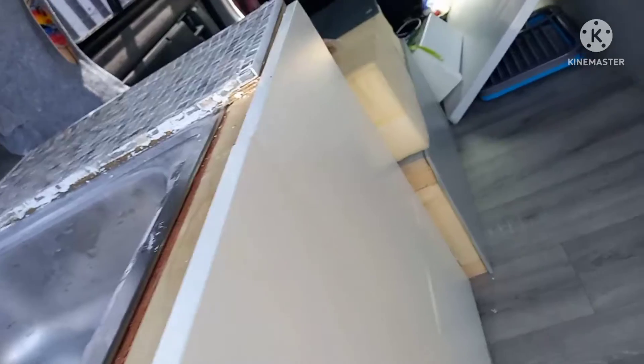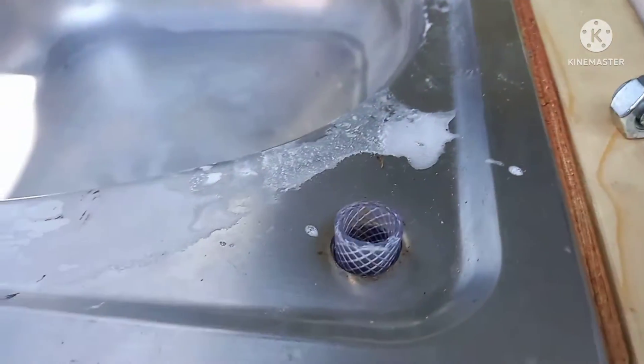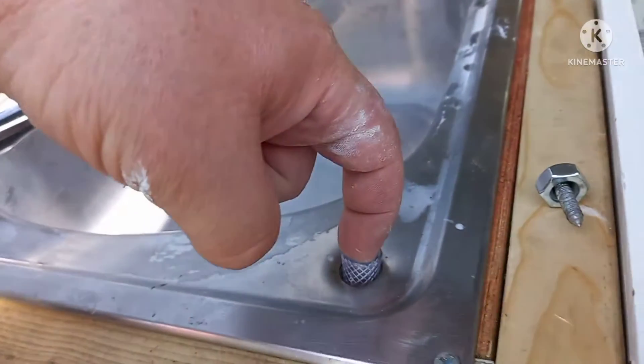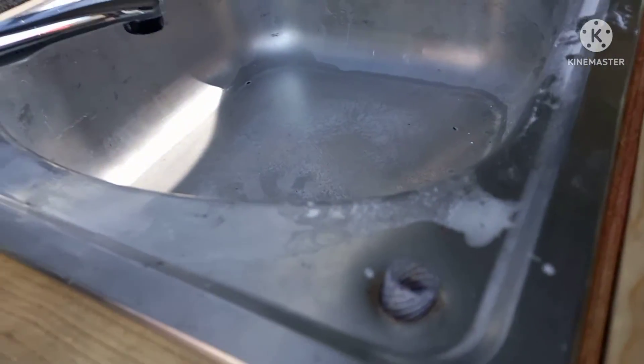And this pipe here — what I'm going to do tomorrow is have that permanently fixed there like that. Then when we want to fill the water, we just put a funnel in the top and fill the water in like that. It fills up into there, and that is all we've got to do with that.